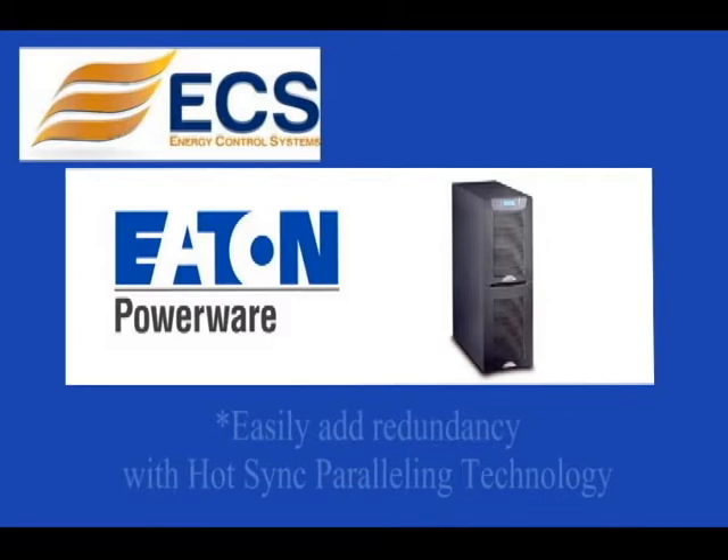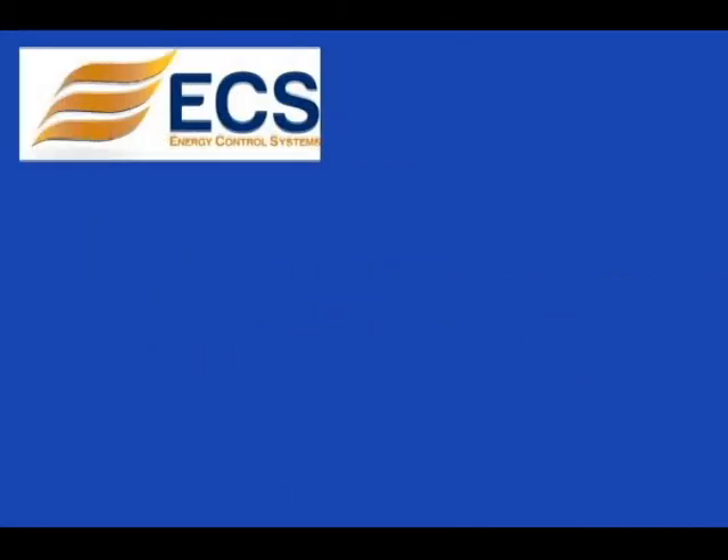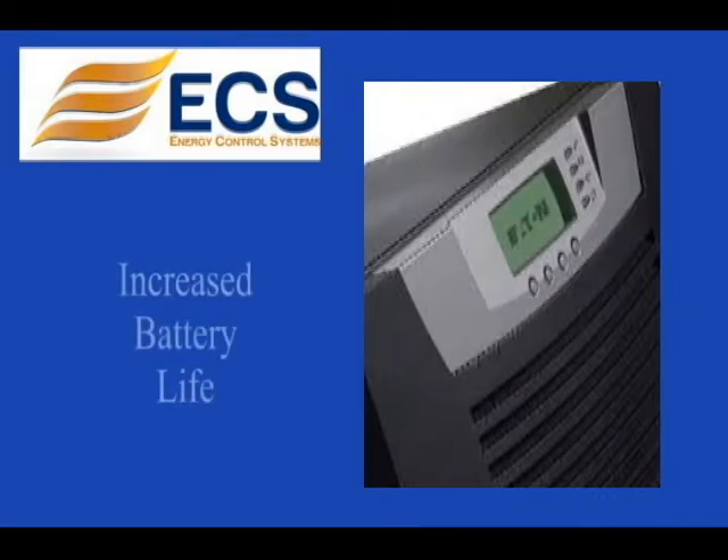The 9155 easily adds redundancy or increases system capacity with patented Powerware hot-sync parallel technology. The 9155 microprocessor-controlled ABM technology increases battery life.